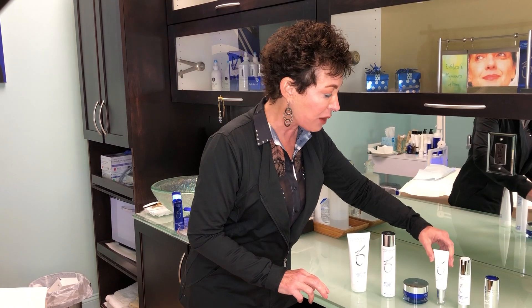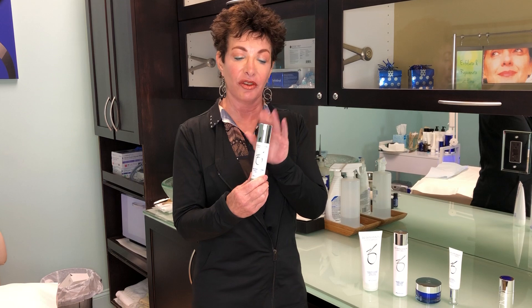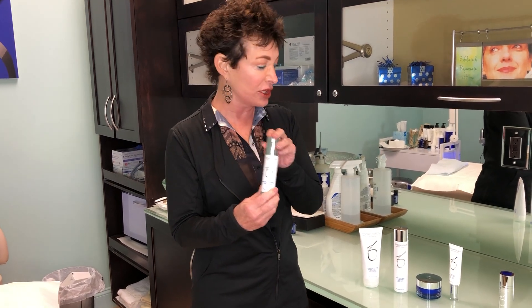The next step is Power Defense, which is an antioxidant. It's sometimes a little confusing with so many products, but this is for anti-radicals of the face. The skin is constantly being hit by the sun, and this stops the radicalization of your skin. It's an antioxidant, it's very powerful, and it's one of our favorite sellers around here.